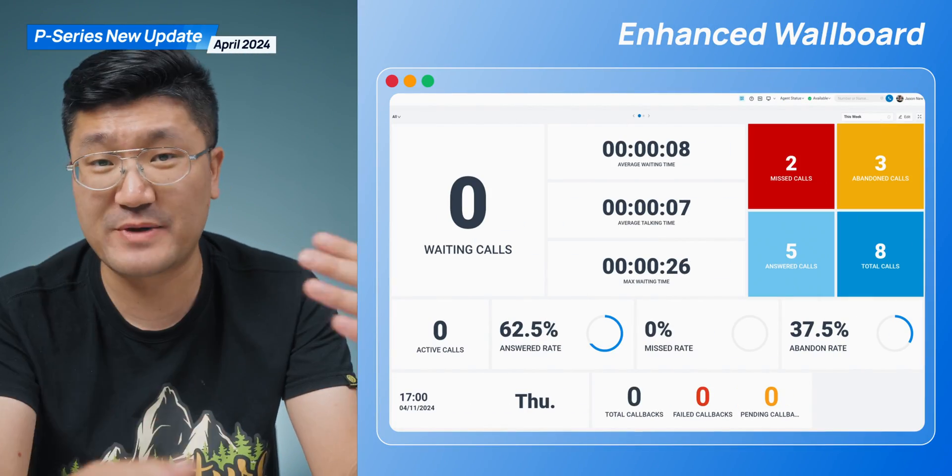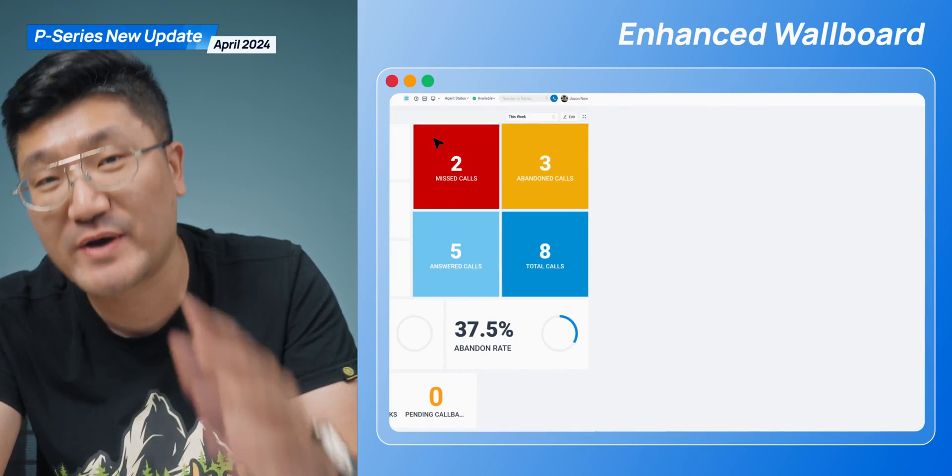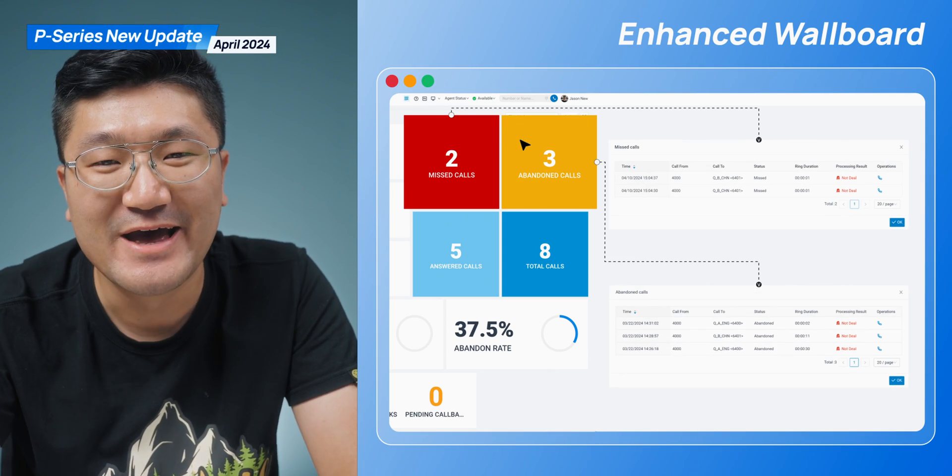We've got a couple of important features for a better user experience in your call center. For example, you will have a fresh look on your call center console when you log into your web client. Check out the dashboard, because you're going to have a new look. You'll be able to switch between different views back and forth, and also have quick access to some key parameters — that looks really awesome.